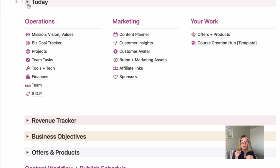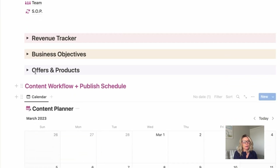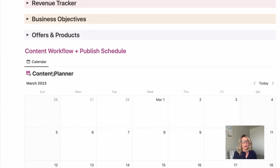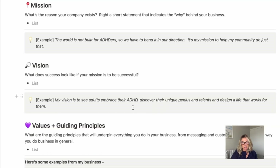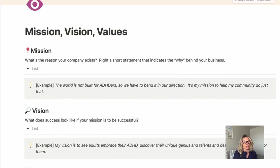I will click into each area so it'll help you think through how to build your own operations, or if you already have a business, you might see things that are gaps. The next pillar is marketing — that's content workflow, no matter what kind of content you do, customer insights, your customer avatar, branding and marketing, storing all of the things like logos and brand colors. Any affiliate links that you use, and then a sponsorship CRM. And then the last column is your work — all of the products you've created in your business. You've also got a revenue tracker, business objectives, your offers and products, and your content calendar. The mission, vision and values section lists out the vision, mission, and values of your own company, with some prompting questions to help you think through it.